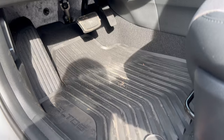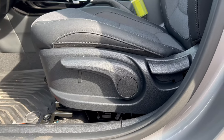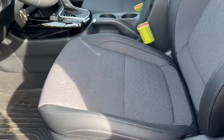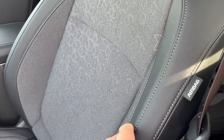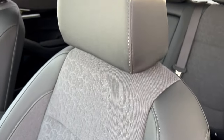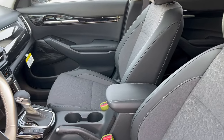Checking out the interior starting with the footbox — there's a nice large dead pedal, brake, and accelerator, plus those dealer-added all-season mats with Seltos branding. The driver and front passenger have manual seats in the S trim, which I'm fine with. The upholstery is a leatherette material with a cloth insert, dark gray stitching on black — it's really nice for a near-base interior.